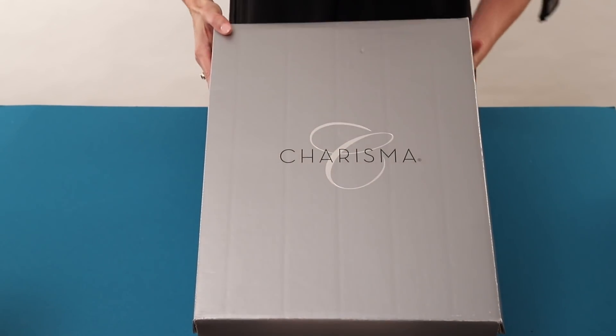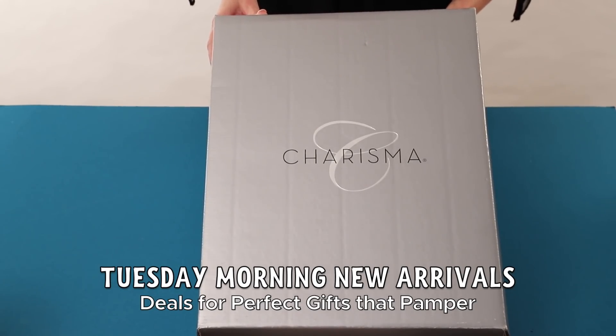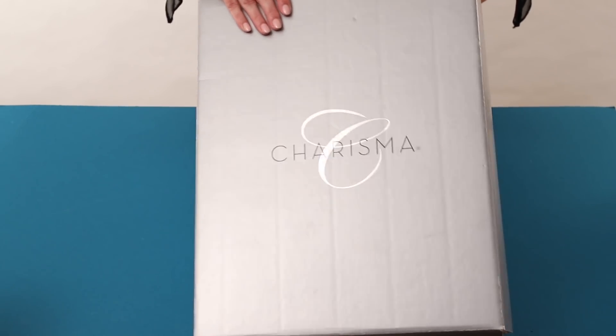Hi, I'm the Tuesday Morning Bath Buyer and today I want to share with you some great deals that I have found in bathrobes. Bathrobes make a wonderful gift for your mom, your grandmother, your sister, a friend, or even yourself.